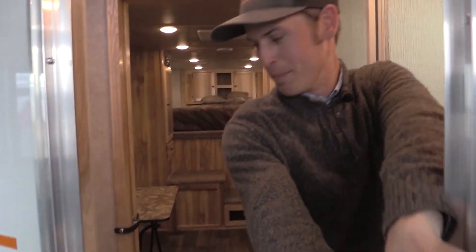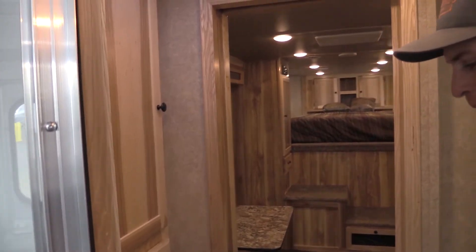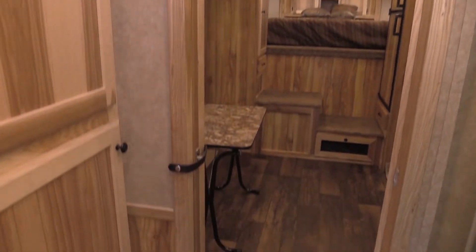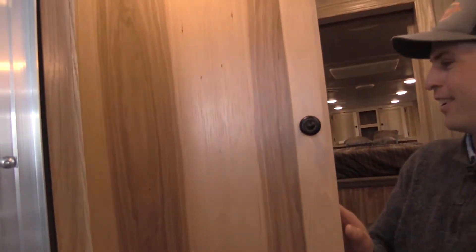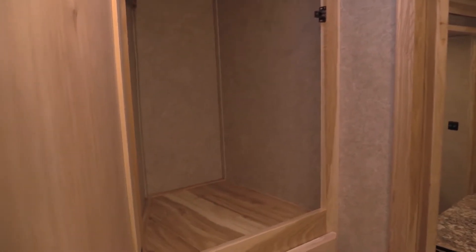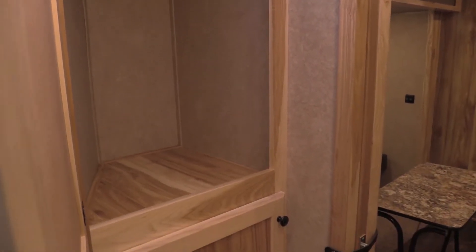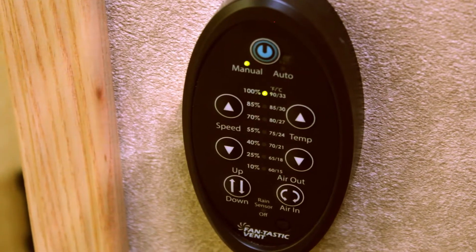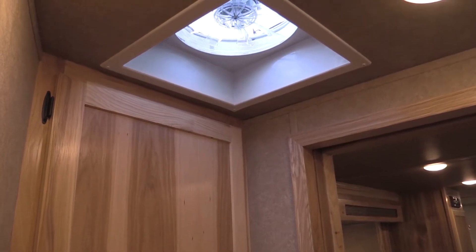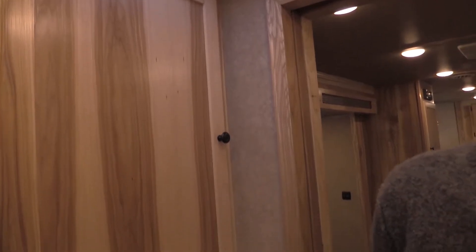Step right into a beautiful bathroom with a toilet, cabinet for all your wardrobe, and it comes with a remote for the fan vent up on top, and for the sink we've got a stainless steel sink.